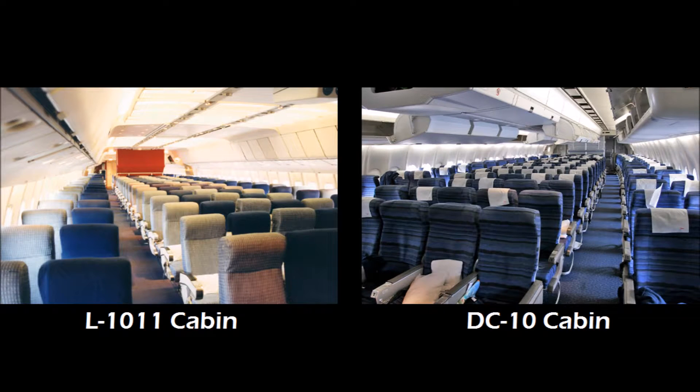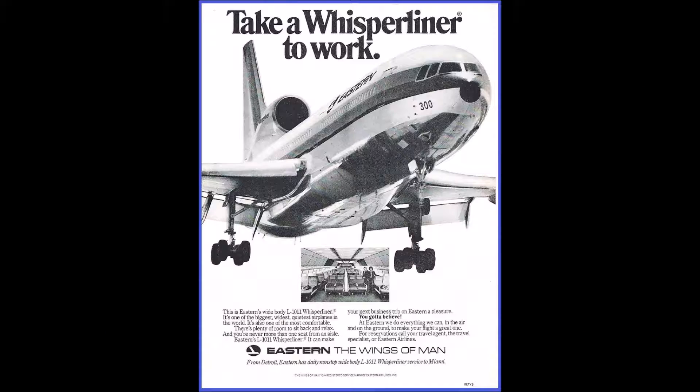The widebody designs of both aircraft were similar. Both planes had two aisles and a maximum capacity of about 400 passengers. Both airplanes had low noise emissions for the time, which is where Eastern Airlines' nickname for the L-1011 — the Whisperliner — came from.